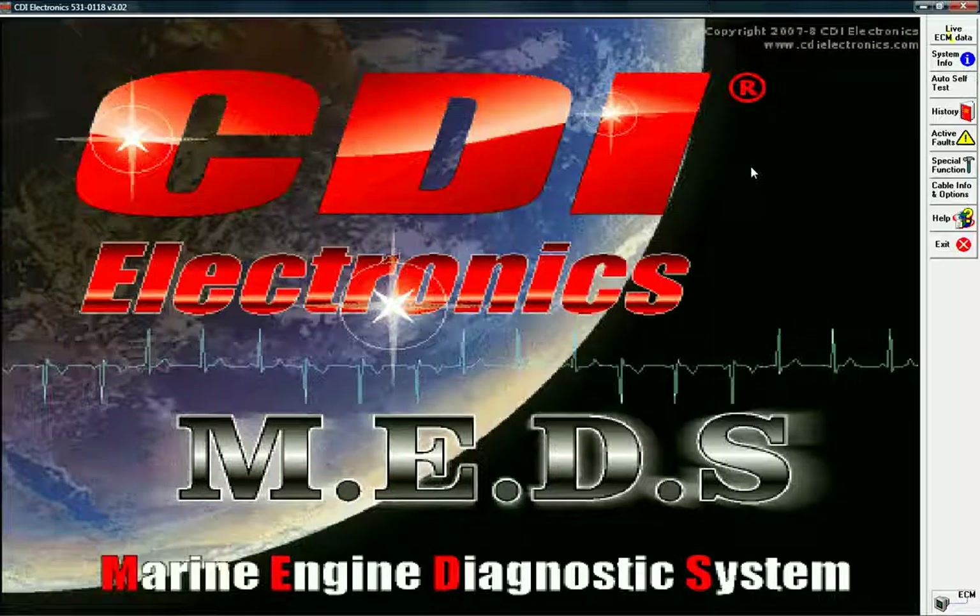Need more help? We have you covered. CDI Electronics' toll-free Tech Service Department is staffed by skilled professionals and is available weekdays from 8 a.m. to 5 p.m. Central Time. MEDS and CDI make keeping your boat on the water a priority.